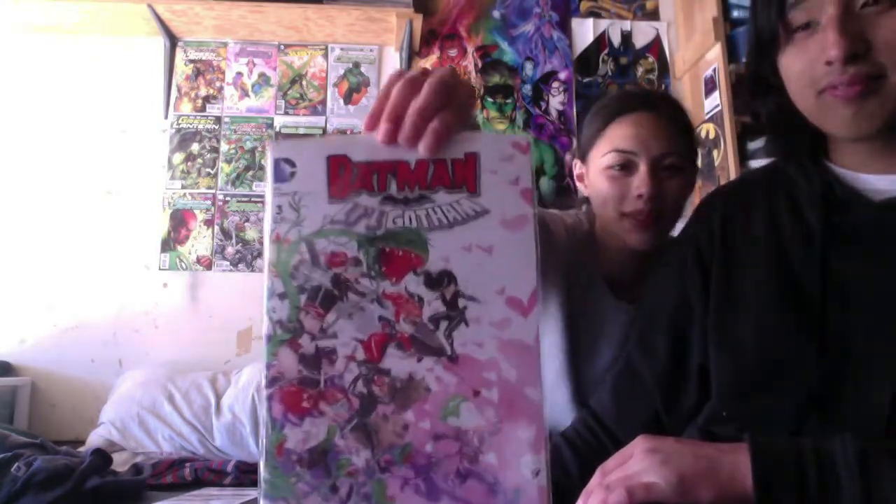Me and Lori went to the comic store. Show what you got first, Lori. She got Batman: Li'l Gotham — and I told her to copy me too — with the receipt.